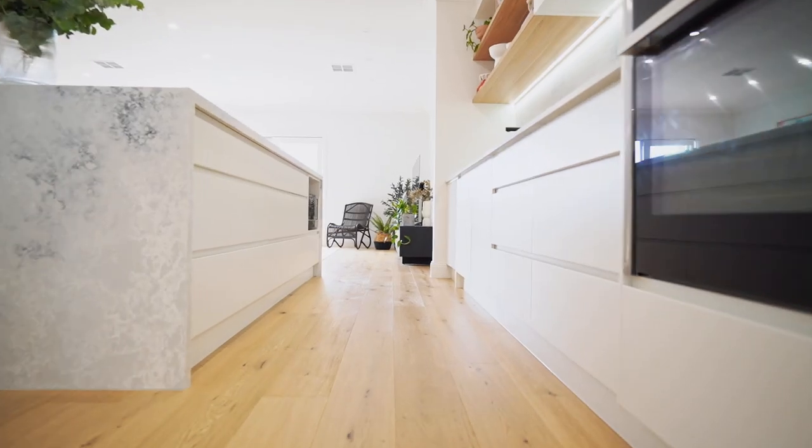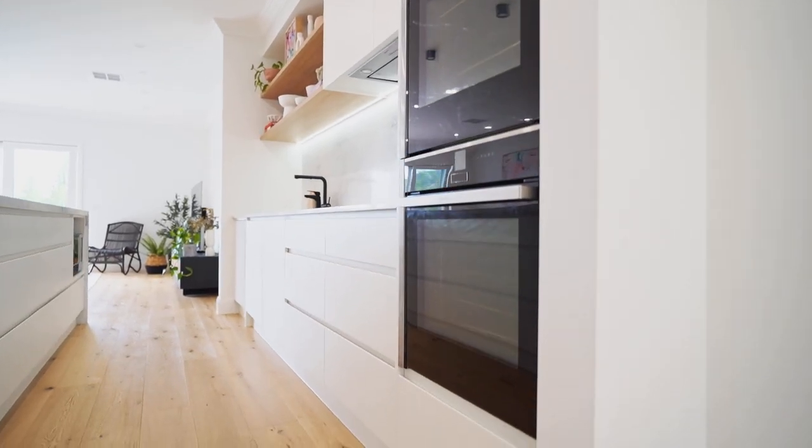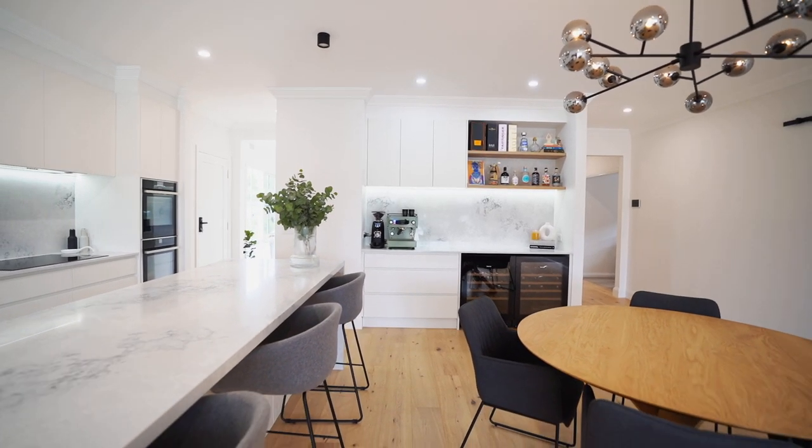Storage was a big factor for us when designing our kitchen. We've chosen to go with lots of drawers so everything in our kitchen has a home. We went with a flat profile for our cabinetry because I wanted a minimalist look with no handles.